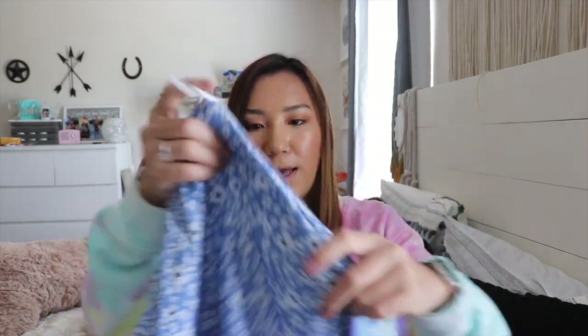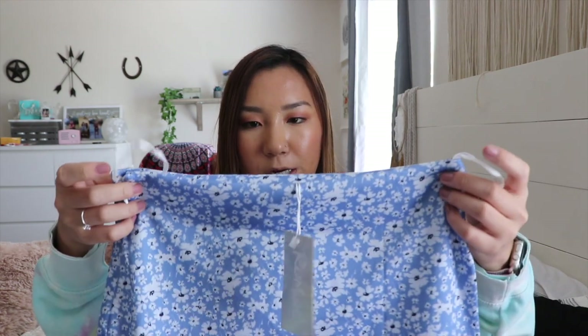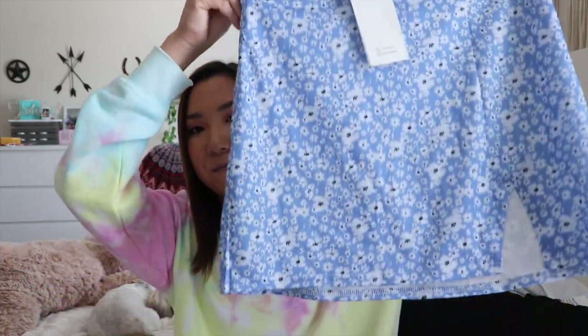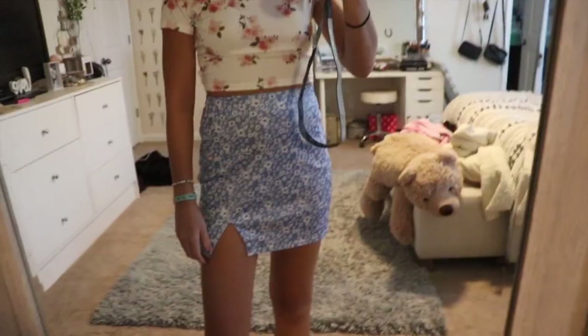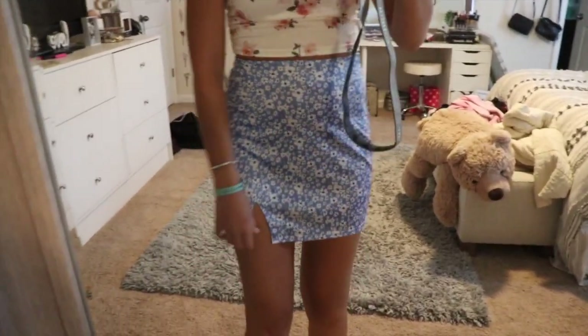I also got this skirt in a really nice blue color, size small. It is a bit tight on my stomach — the problem is if I got a medium it wouldn't fit my legs. But it has little slits, it still fits, and I'm still going to wear it. They have it in pink and purple too, and I think it was about seven dollars.